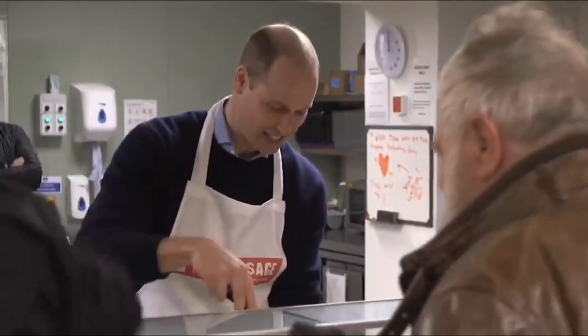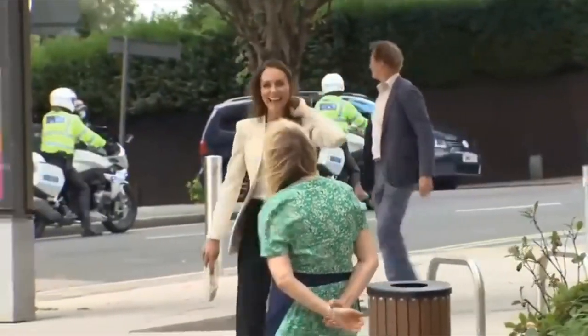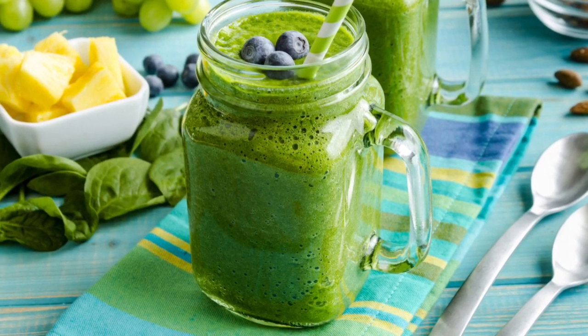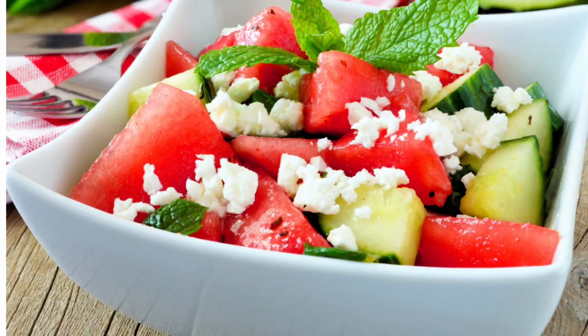Hello beautiful people, welcome to our channel. In today's video we are sharing what Princess Kate eats to stay slim, healthy and fit. This is Kate's exact breakfast, lunch, and dinner — from green smoothies to lentil curry. Here's how the Duchess of Cambridge stays healthy and fit.